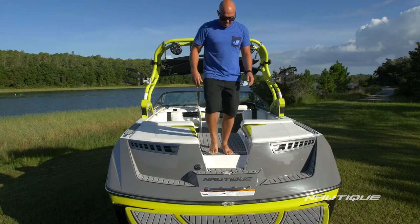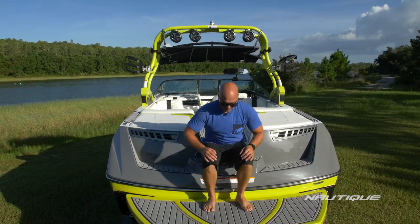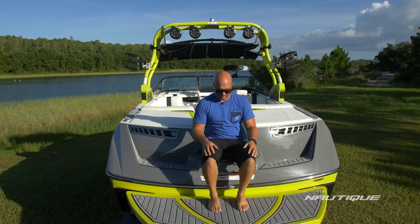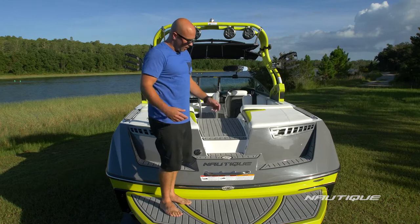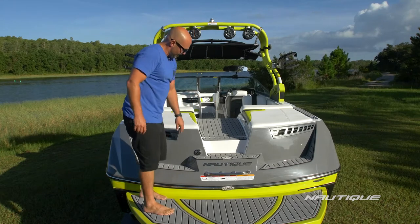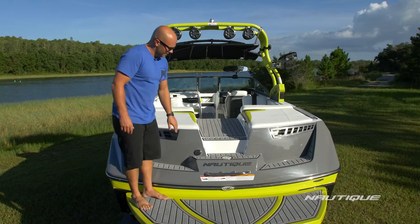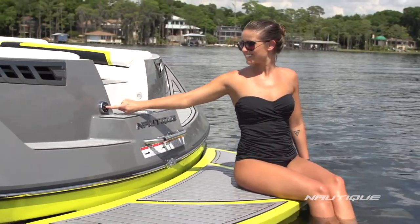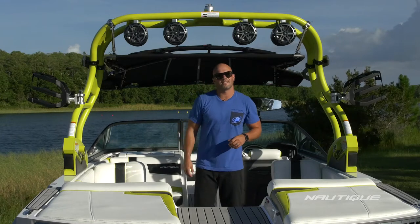As we walk back here we have a nice natural step down to the platform. It can also serve as a seat to sit down and strap your wakeboard on, and we have this really nice grab handle back here so you can hook up tubes, water skiers, etc. And if you're done riding for the day and you want to just hang out at the sandbar or at the dock, you can control your tunes right here from the transom.